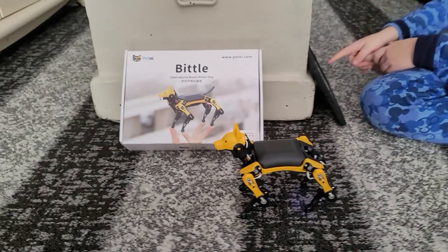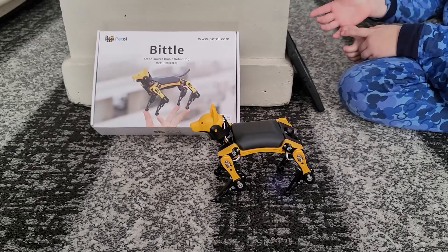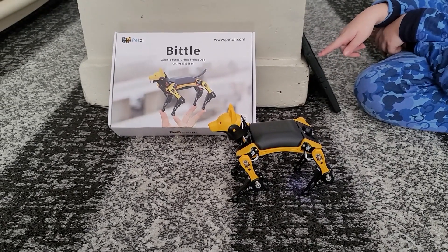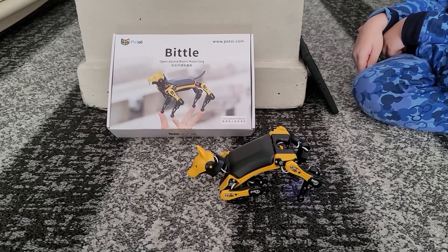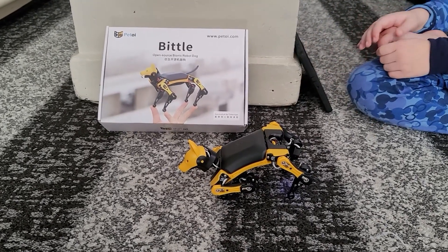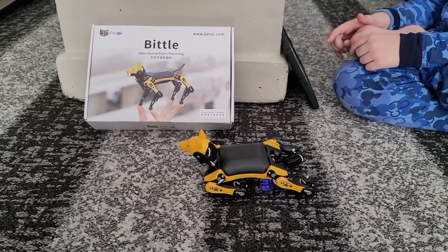Okay, next one. Hip-up? I think that's what it is. And that's it — it almost looks like the pose when he does a back flip.